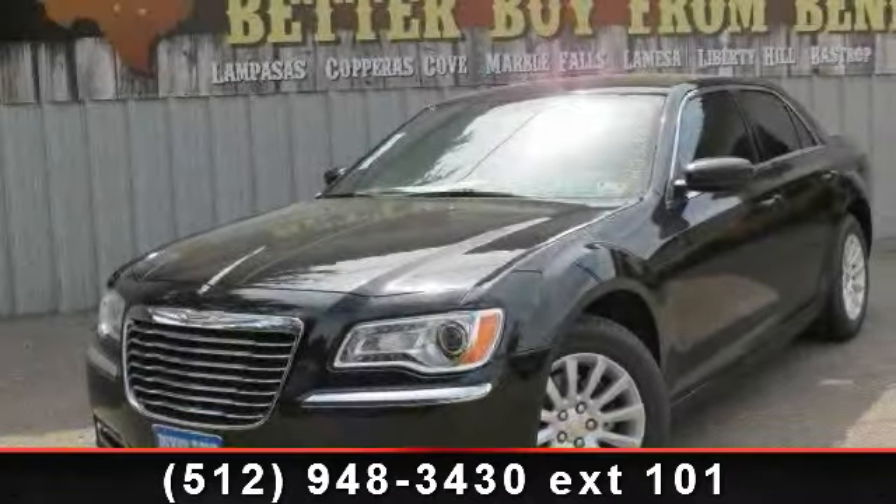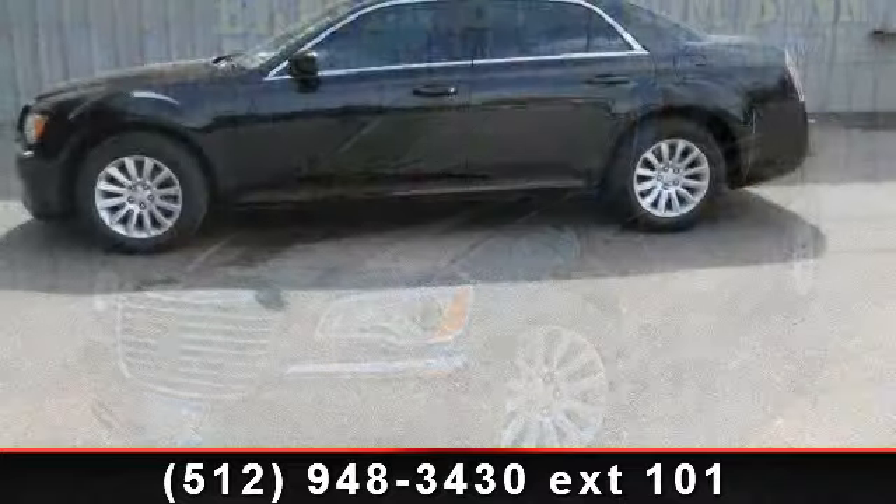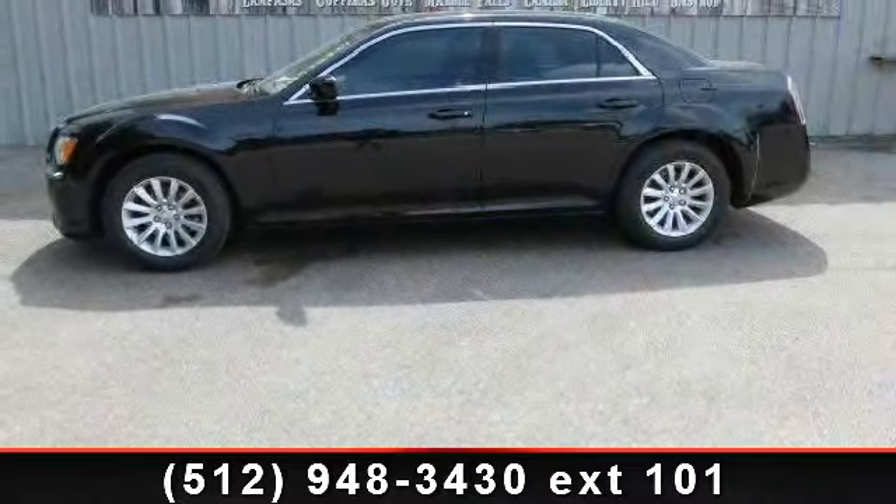Presenting the 2013 Chrysler 300 Series Sedan. If you are looking for a first-rate auto, this one could be yours today.